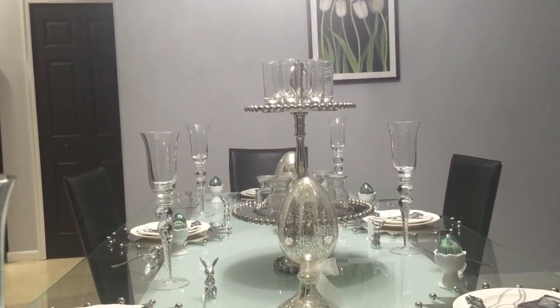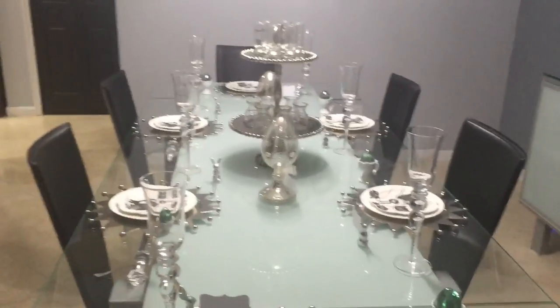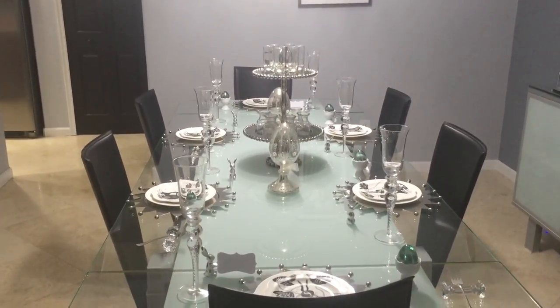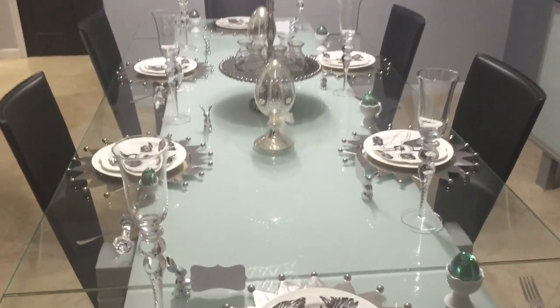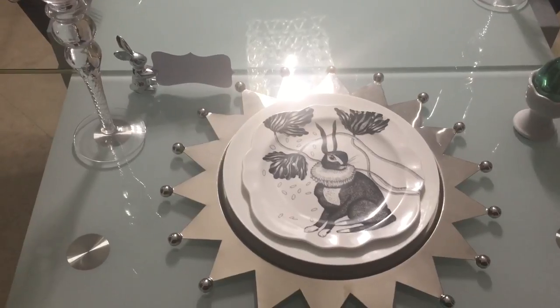Let's go ahead and take you in closer and get started. Just look at how pretty this came out — I absolutely love how beautiful and classy this tablescape is. Look at that place setting. Isn't that just beautiful? I absolutely love it.